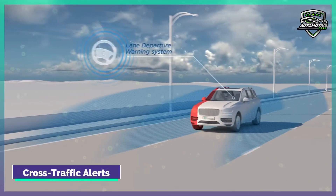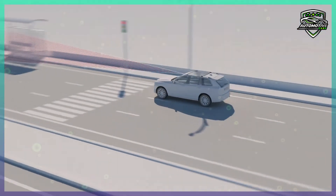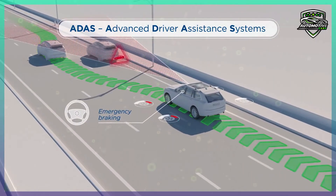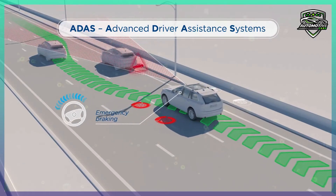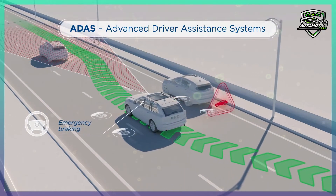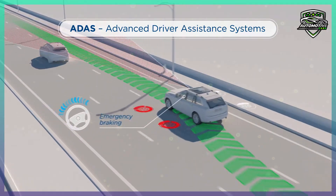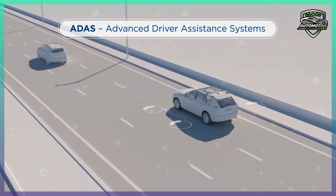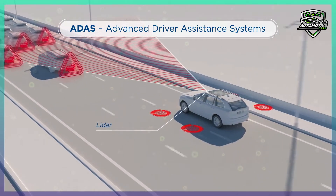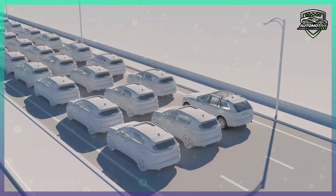Cross Traffic Alerts. The rear cross traffic alert will let you know if a vehicle is approaching when you are trying to back out of a parking space and cannot see around the vehicles on either side. This system often uses radar units to detect cross traffic, and in some cases you'll hear an alert and see arrows on the center screen showing which direction the other car is coming from. The front cross traffic alert is especially handy when exiting a blind alley or driveway, and some newer systems also prevent you from turning left across traffic if a vehicle is sensed in your path.